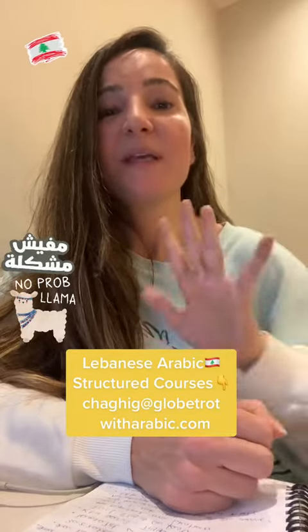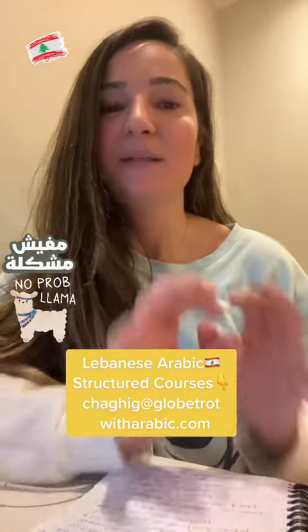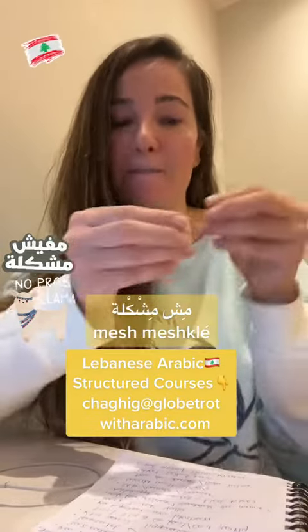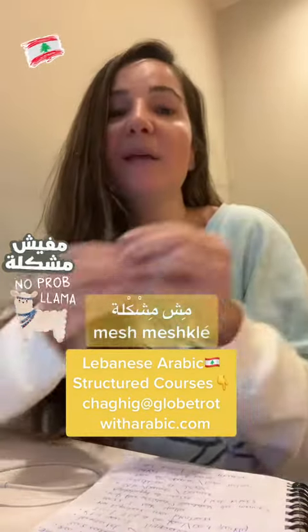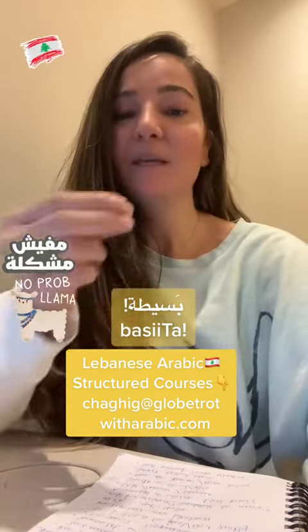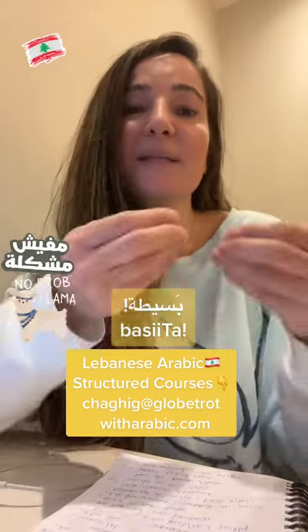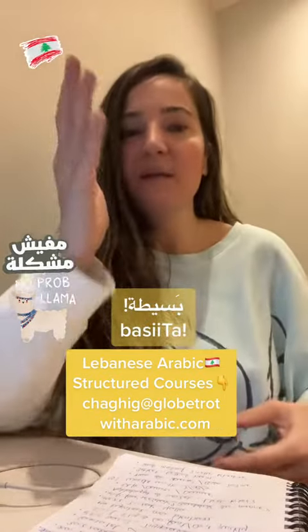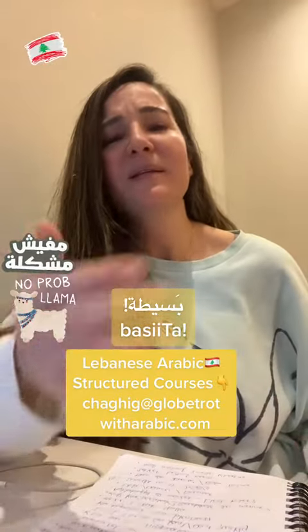Let's learn five different ways of saying 'it's not a problem' or 'it's not a big deal' in Lebanese Arabic. Number one, you can simply say 'it's not a problem.' Number two literally means 'simple,' but when you say it in a long, elongated way, it's the way to say 'it's fine, it's not a big deal.'